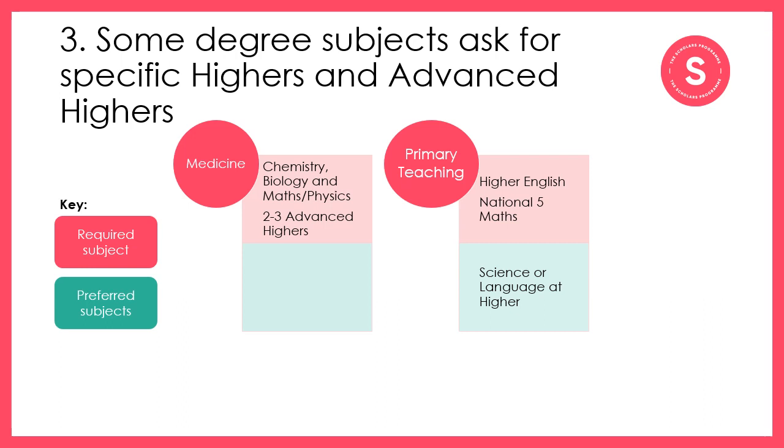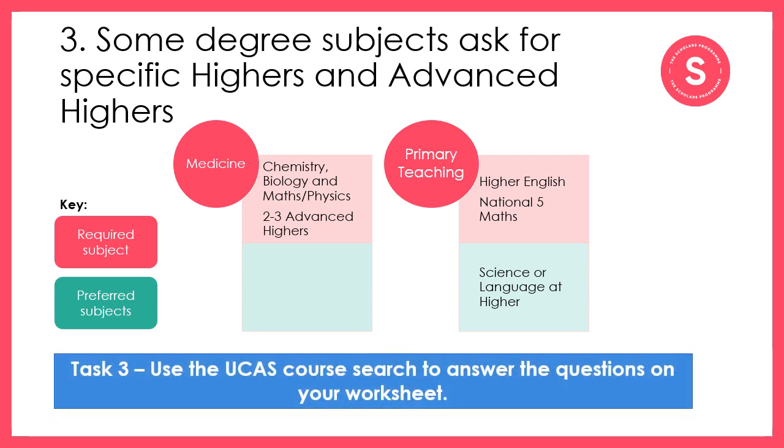If you have a career in mind, you should also look at whether that has any professional requirements. Looking at the primary teaching example, these are actually requirements for professional registration, which allows you to practise as a teacher. So if you were thinking of doing some other qualification first and then retraining afterwards, you would still need these subjects in order to start working. For your next task, you'll use the UCAS course search tool to research the questions on your worksheet — you can find the link in the video description below.